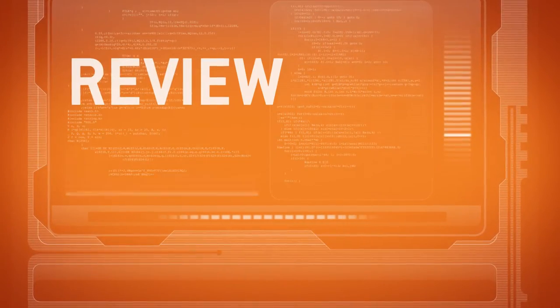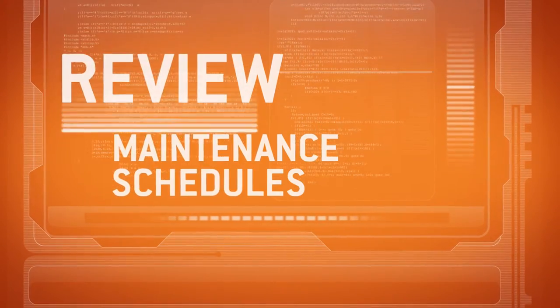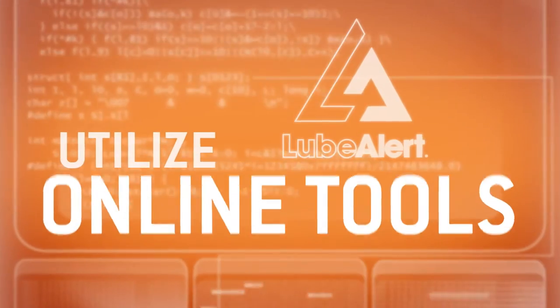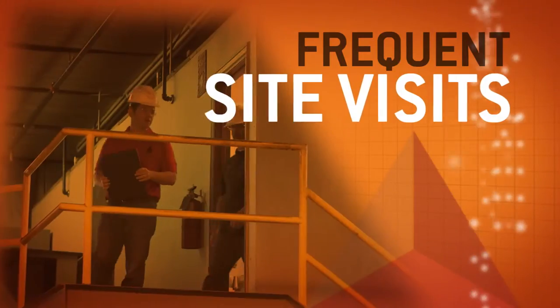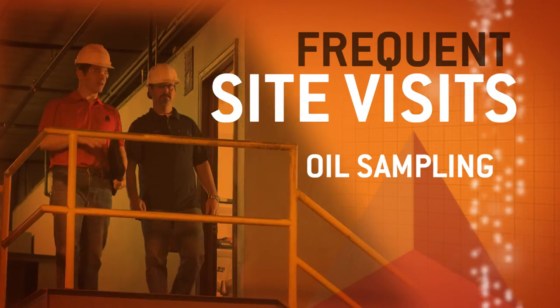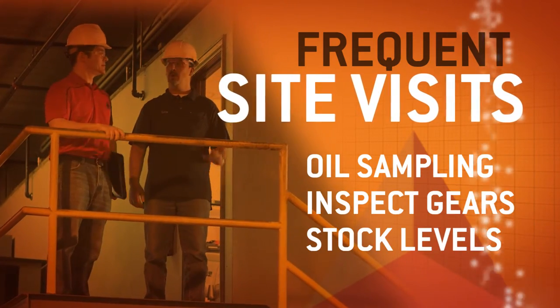To get your team up to speed, we'll review changes to maintenance schedules and show them how to utilize our online tools. And because we know your operation goes non-stop, we're on call for you. We'll make frequent site visits to conduct oil sampling, inspect gears, and check your lubricant stock levels.